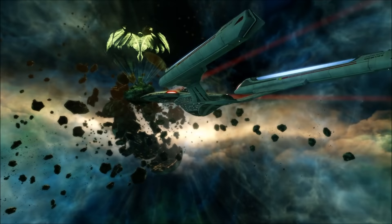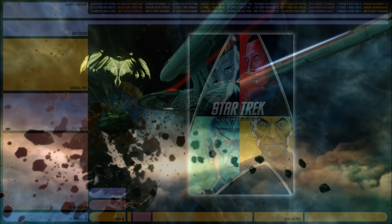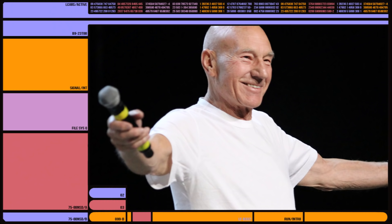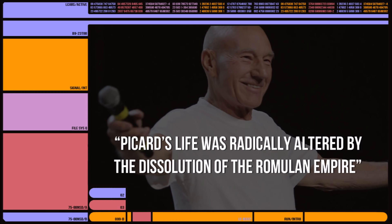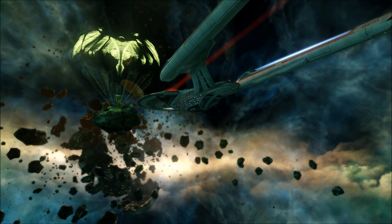According to the Star Trek graphic novel Countdown, the Hobus supernova was detected by numerous powers of the Alpha and Beta quadrants — Starfleet, the Vulcans, and Romulus among them. With the new Picard series alluding to Picard being affected deeply by the destruction of Romulus, it looks like the writers may be drawing inspiration from the novel. Ambassador Spock was the only one who theorised that the supernova would result in the destruction of major star systems, and no one else believed him on the principle that that's not how supernovas work — frankly, an understandable approach.